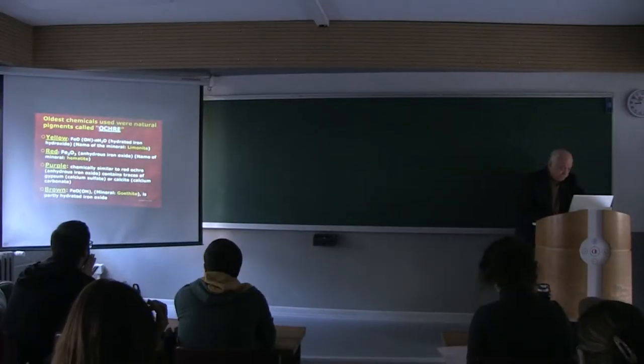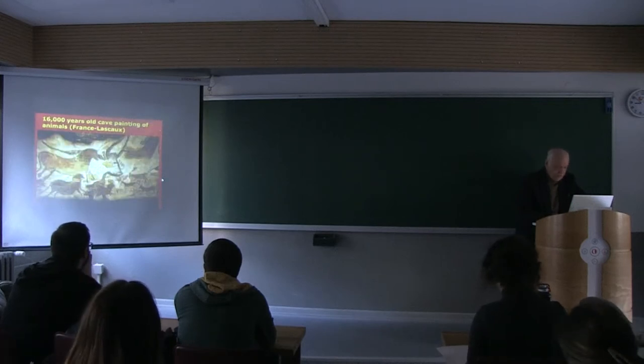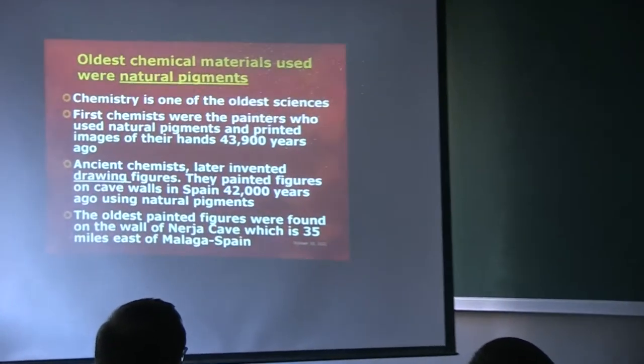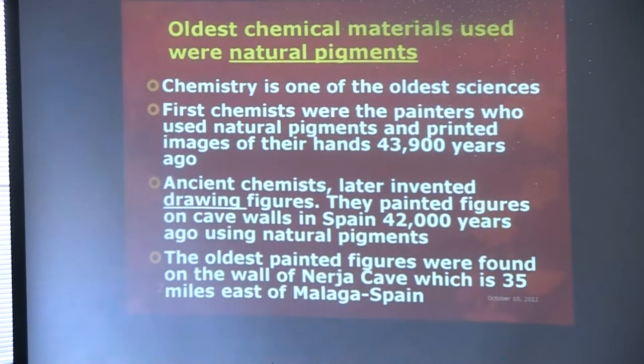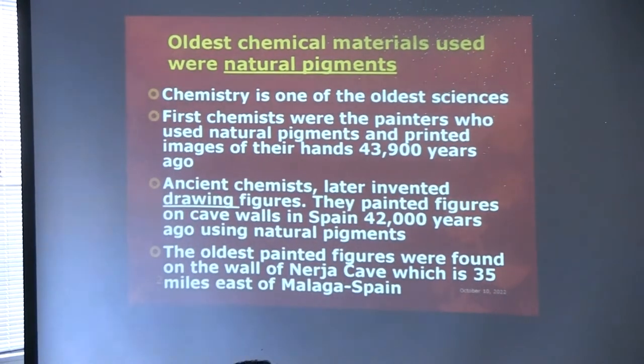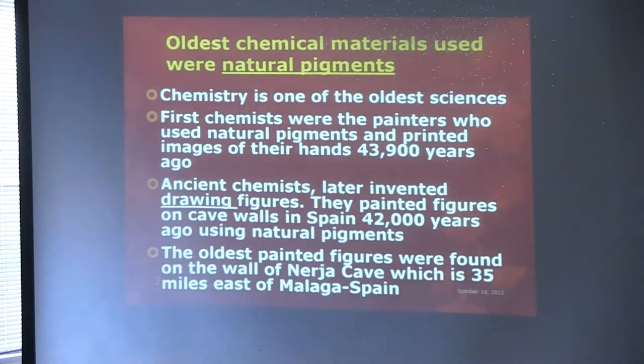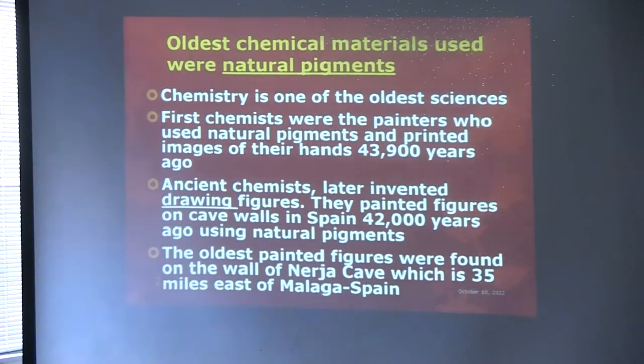We will talk about the pigments — old natural pigments — and then we will talk about salt, which was another chemical used by the Sumerians. So we see that the first chemicals that human beings used were the old pigments. When we say pigments, they are powdered minerals. They are inorganic materials, compounds, like iron oxides, etc. And they are not soluble.